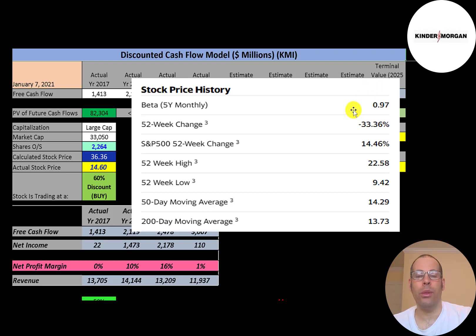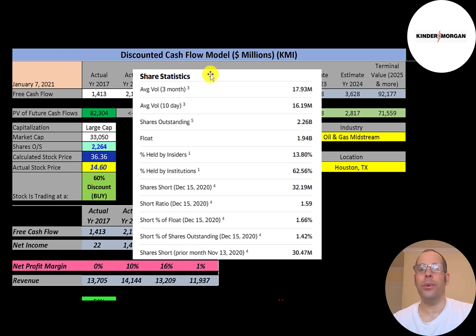The stock has gone down 33% in the past 52 weeks, much worse than the S&P 500. The 52-week low was $9.42 and the high was $22.58. The stock is trading above its 50-day and 200-day moving averages, so it seems to be on an uptrend. It's a pretty liquid stock with about 16 to 18 million shares traded each day.